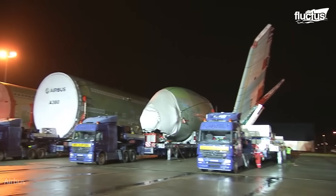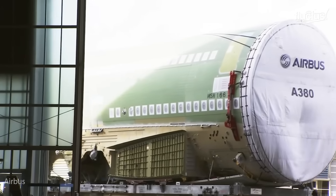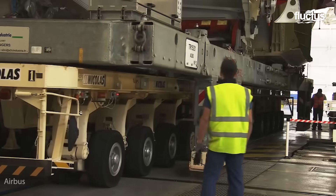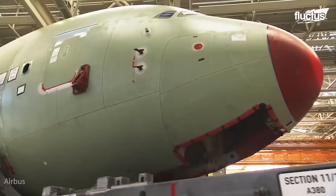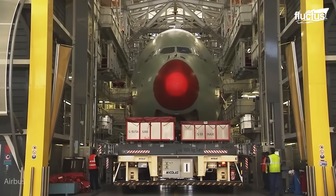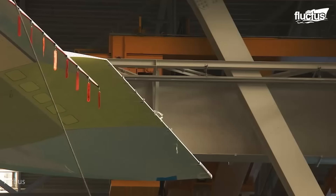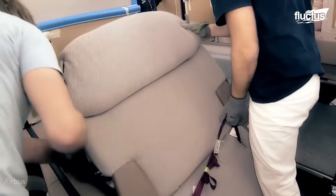Parts for the A380 are manufactured in Airbus sites around Europe, while other pieces are sourced from distributors all over the world. To be precise, over 4 million separate parts are created by 1,500 businesses from 30 countries across the world, ranging from rivets and bolts to seats and engines.